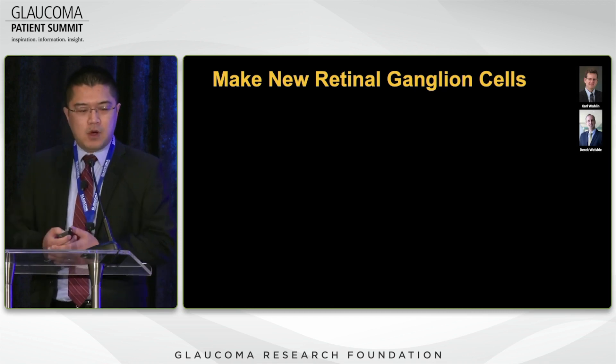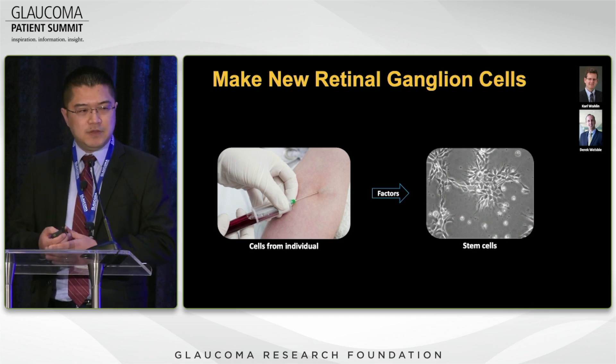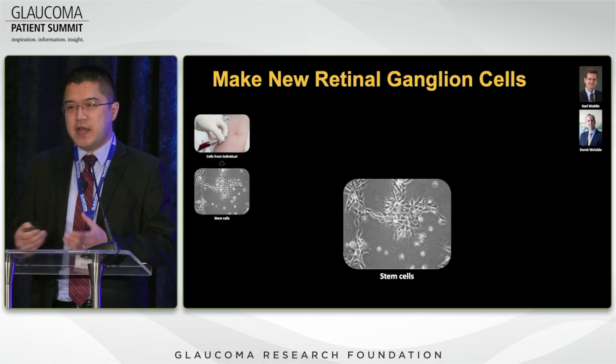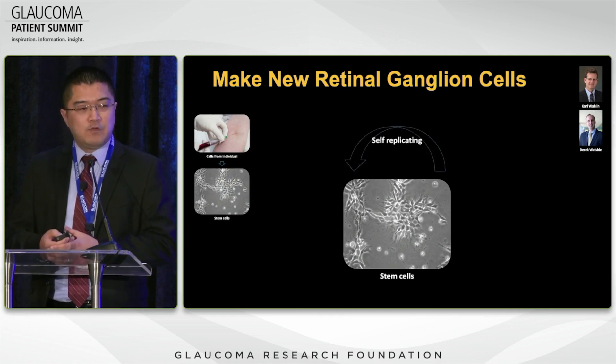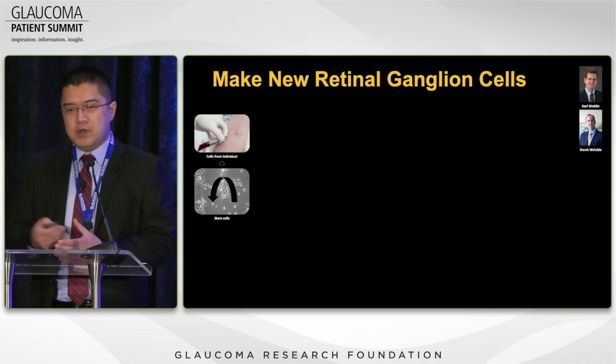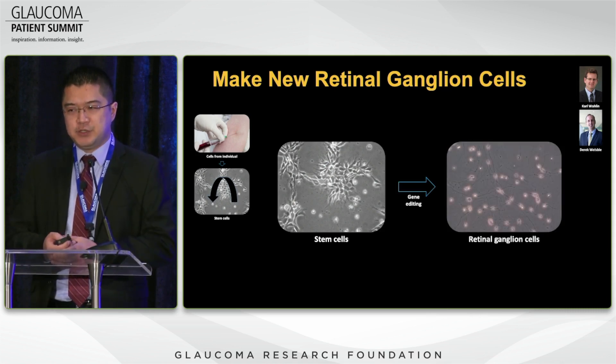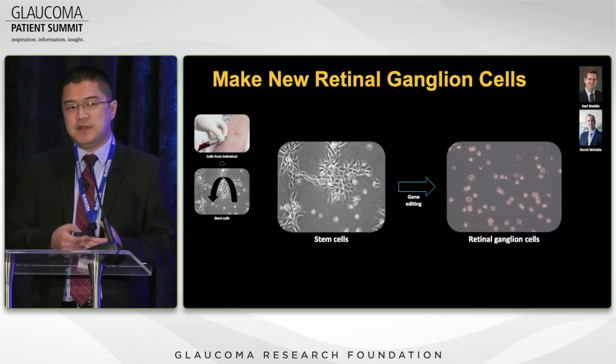I've been lucky enough to work with Carl Wallen and Derek Wellesby, who is part of an initiative started by the Glaucoma Research Foundation to restore vision. We've taken cells from patients, treated them with factors, and generated stem cells from these individuals. Taking advantage of their self-renewing property, we grow them in the lab to build a large store. We then differentiate them using certain factors and gene editing, and we've been able to make retinal ganglion cells in a dish — new retinal ganglion cells specific to a patient.